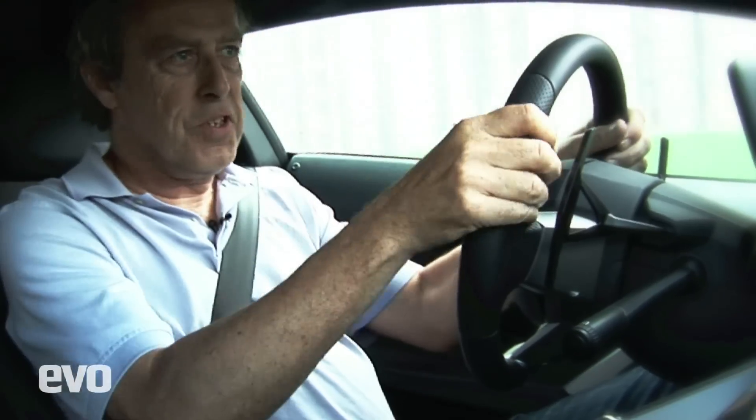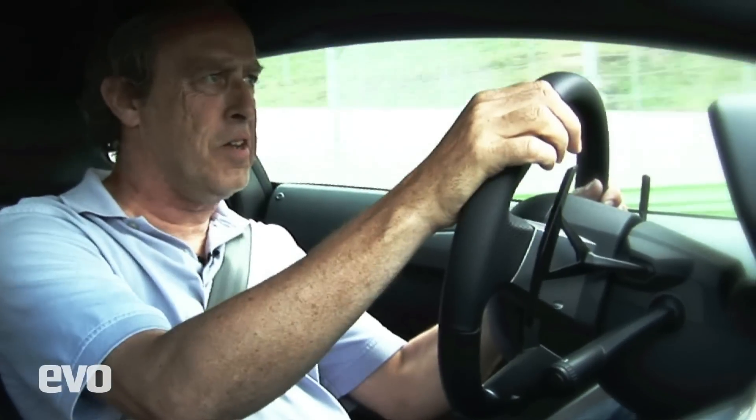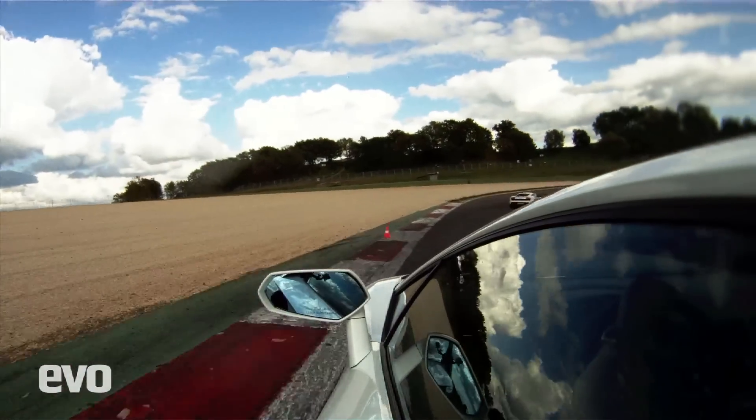And then we'll try Corsa. What Corsa does — well, it feels like a gear change breaker. Incredibly violent gear change. If you're going to set a lap time, Corsa is how you do it. The power oversteer is gone. This is all about ultimate lap time.